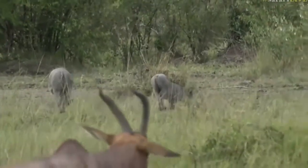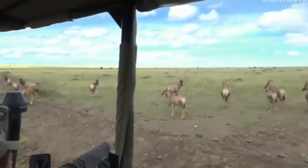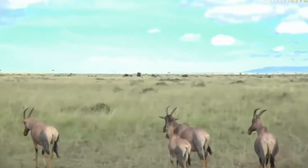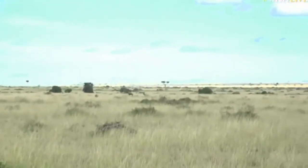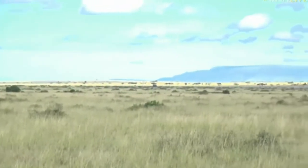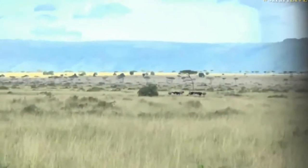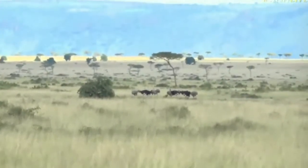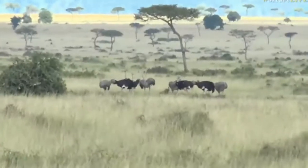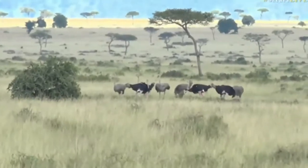Are you ready? Ostriches — a big flock of ostriches in the distance! So the two things we came to this particular spot to look for were ostriches and Thompson's gazelles, and we've managed to get both. How exciting!